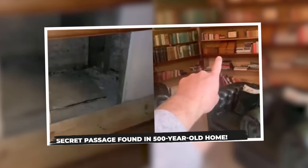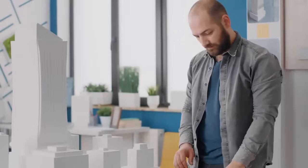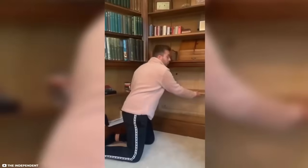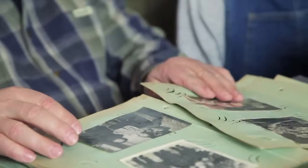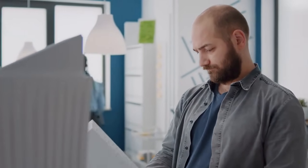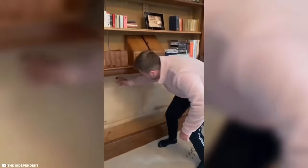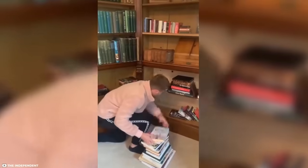Secret Passage Found in 500-Year-Old Home. In 2021, Freddie Goodall, a young property developer from Brighton, England, made an astonishing discovery in his family's 500-year-old home — a secret passageway hidden behind a bookshelf. This remarkable find began when Freddie, studying an 1870s photograph of the property, noticed a doorway that didn't match the current layout of the library. Intrigued, he investigated the spot where the doorway once existed and found it concealed behind a bookshelf. Upon closer inspection, Freddie discovered a hole behind one of the books, allowing him to peek into the hidden room.